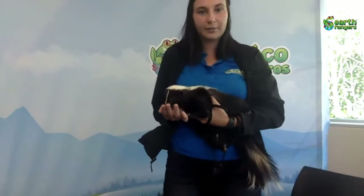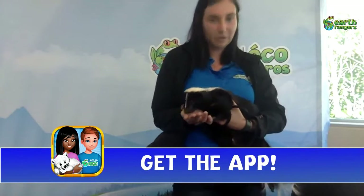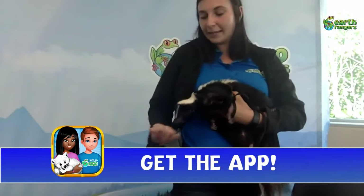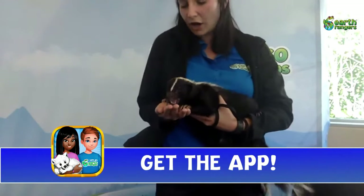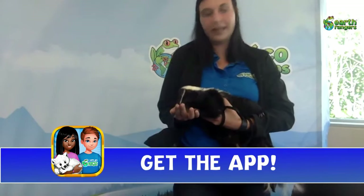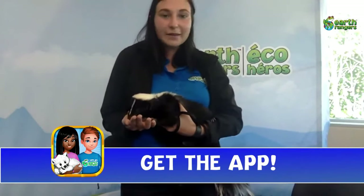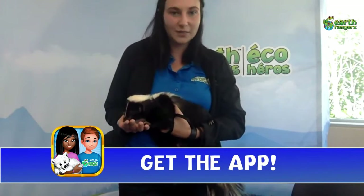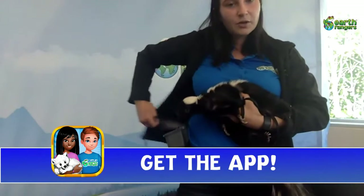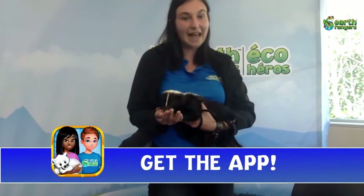The Earth Rangers app is where kids go to save animals. There are awesome missions you can do that take you outdoors, like building backyard habitats and planting pollinator gardens, which is a special contest on the app. You also have access to the WildWire blog, which has top 10 lists, quizzes, and more. In the adoption section inside the cabin, you can adopt animals like the red fox, the osprey, the grizzly bear, and the polar bear — and when you adopt these animals you are actually supporting real conservation projects that protect them in Canada.